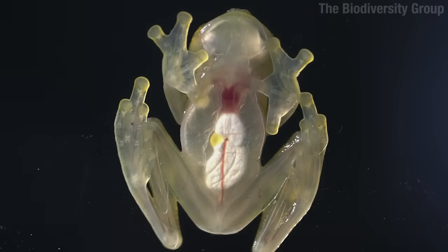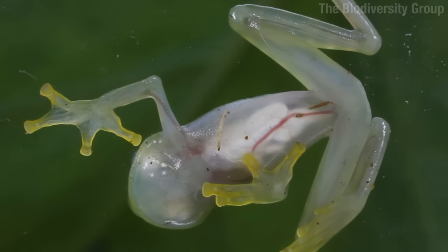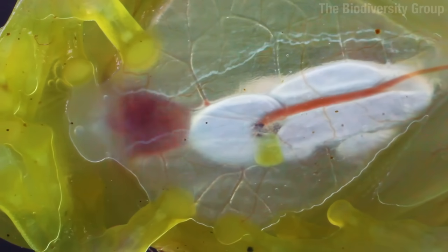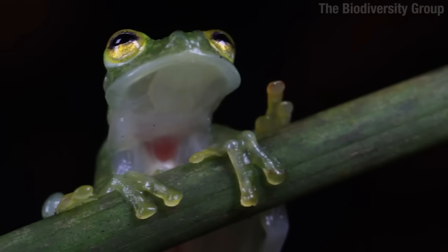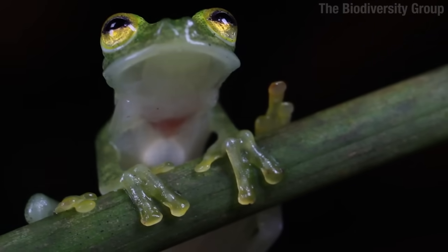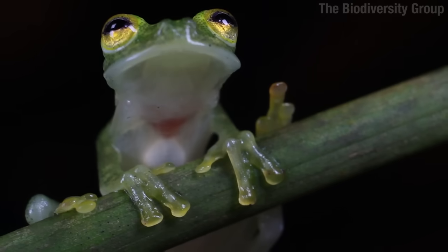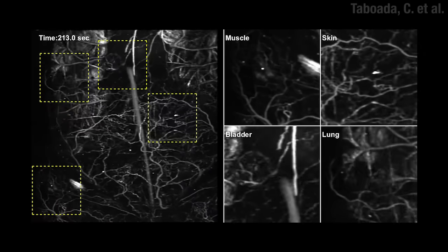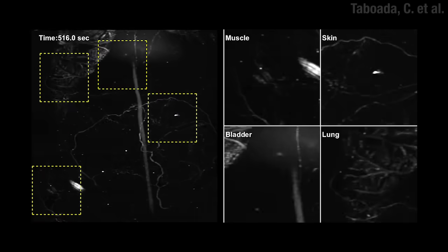However, the glass frog has its own version of the invisible man problem: blood. Red blood cells are very good at absorbing light, which means you can see veins, but also a big beating heart, which is like a bullseye for a predator. When they're awake, there's not much to do about it, but they're aware and can still escape if detected. But when they sleep, they're especially vulnerable. And they have a trick — their red blood cells move into little pockets in their liver. They hide.